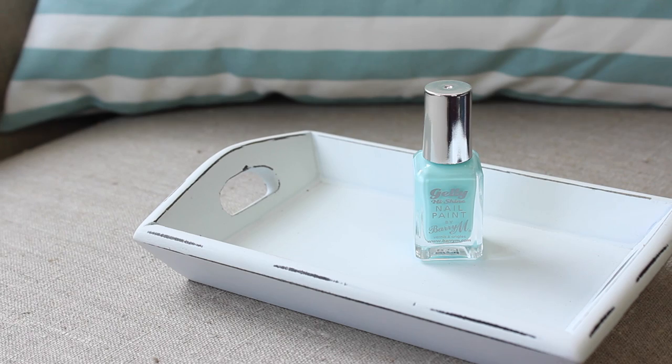The next one is from Barry M and this is part of their spring collection in their jelly range. It's called Sugar Apple and it's just a really pretty light blue — slightly brighter than Essie Mint Candy Apple. I really like the formula; it's thick and gel-like. I'm so drawn to the shade — every time I take off my nails I just want to repaint them with this one. I love a good sky blue for the summer.